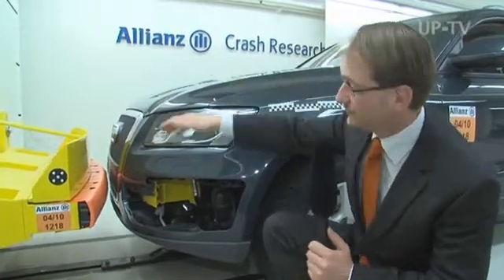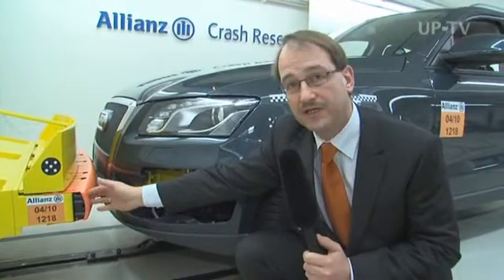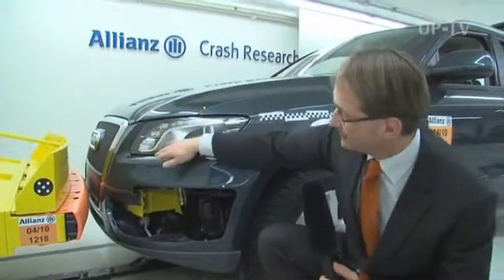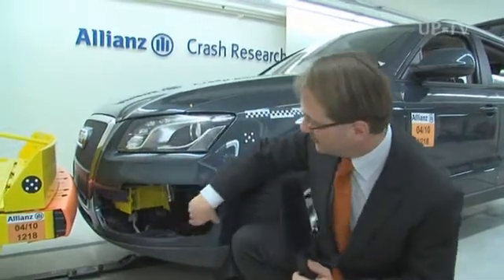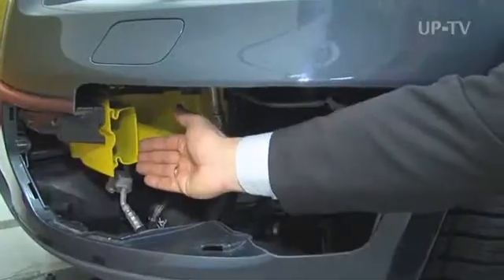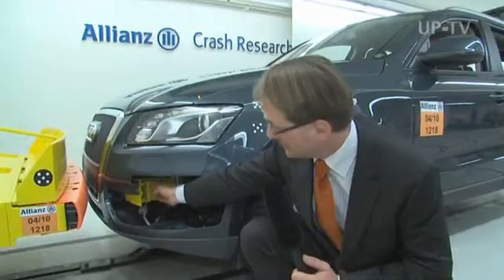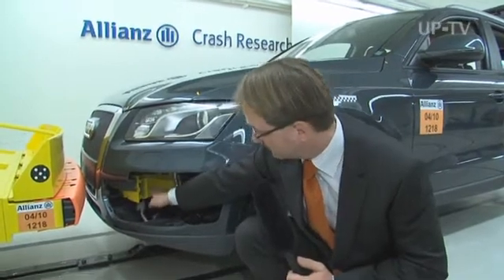Here we have a barrier with metal and plastic parts, and here we have the car with the surface of its bumper cut out to present a broader picture. You also see the crash management system painted yellow to make everything clear. Here's the bumper crossbar at the front and the crash box behind it, both of which must absorb this energy.